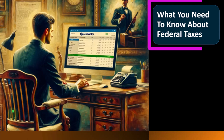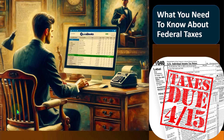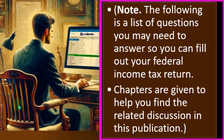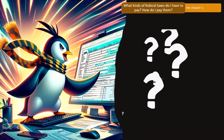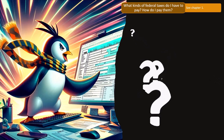Let's get into what you need to know about federal taxes as a self-employed person. We have tax-related self-employment Schedule C business questions, including a list of questions you may need to answer to fill out your federal income tax return. The chapters are designed to help you find related discussion in Publication 334, covering common questions that arise when thinking about being a sole proprietor possibly reporting income on a Schedule C.